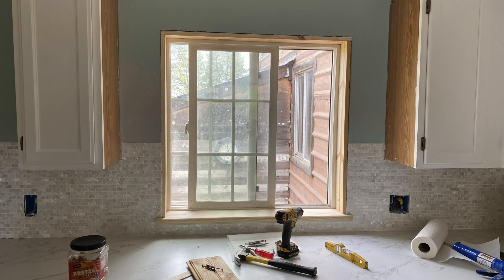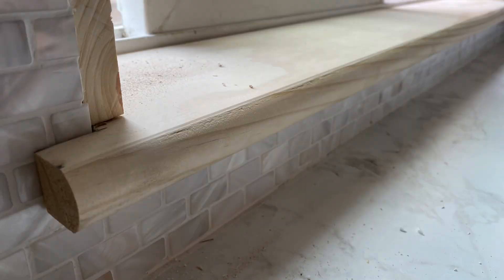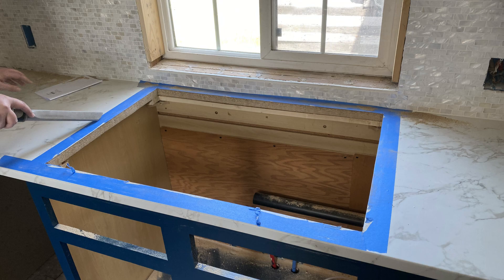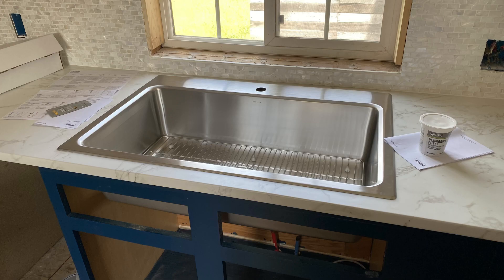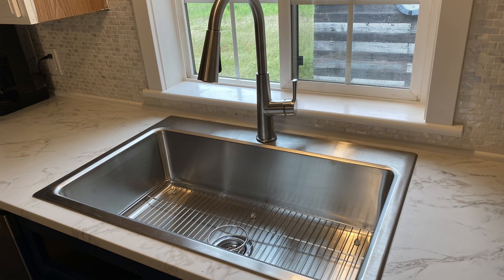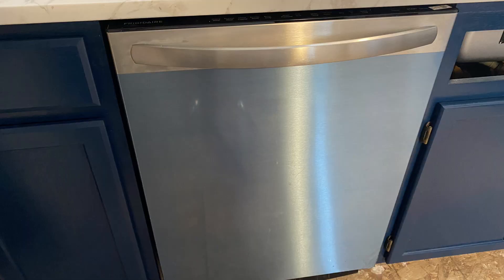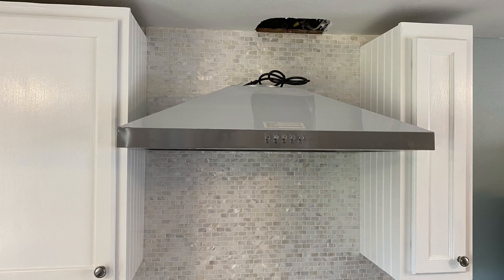Some more progress — then we did the window trim. We cut out for the sink, which was stressful, and then we installed our sink. Oh yeah, so nice! Dishwasher — very nice to have a dishwasher.